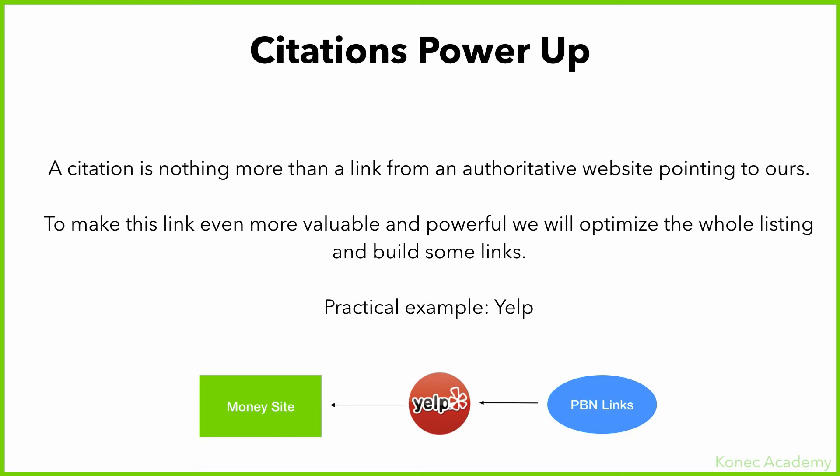Today I want to share with you a powerful link building tactic to power up your citations. A citation is nothing more than a link from an authoritative site pointing to yours, and we want to make those links even more valuable and powerful.